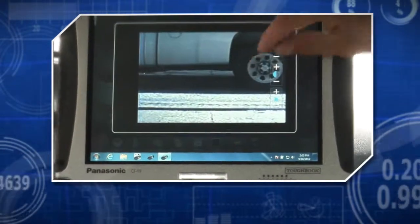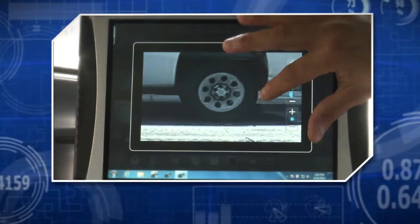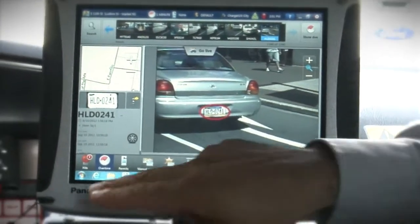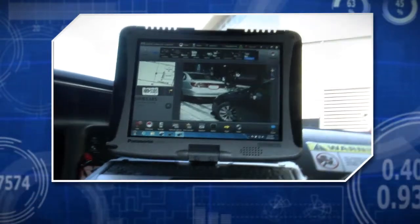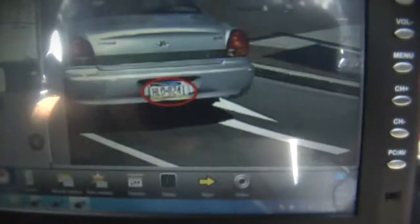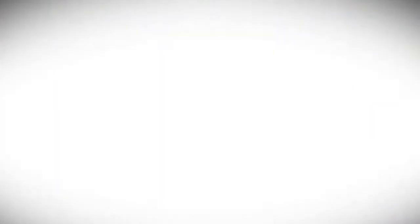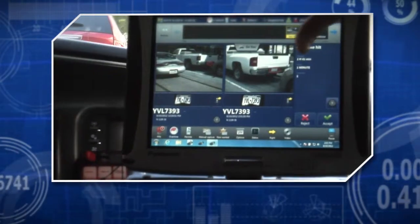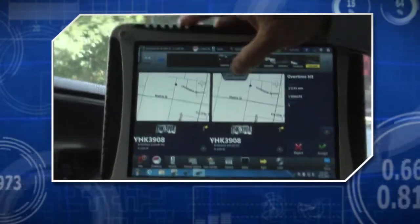We're going to start by doing some parking enforcement. I'm going to start the reading. Every time you hear a beep, that means we read a vehicle. At the bottom you can see how many hits are pending — whether it's parking hits or hot list hits, it tells you how many hits are waiting to be acknowledged. This particular system does overtime parking. We've chosen a one-minute overtime zone, which isn't realistic, but for the purposes of a demo gives you a good idea of how the system works.